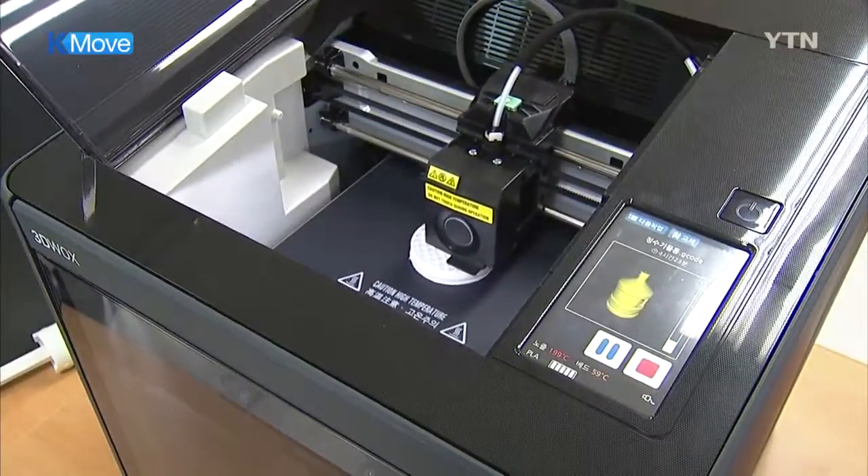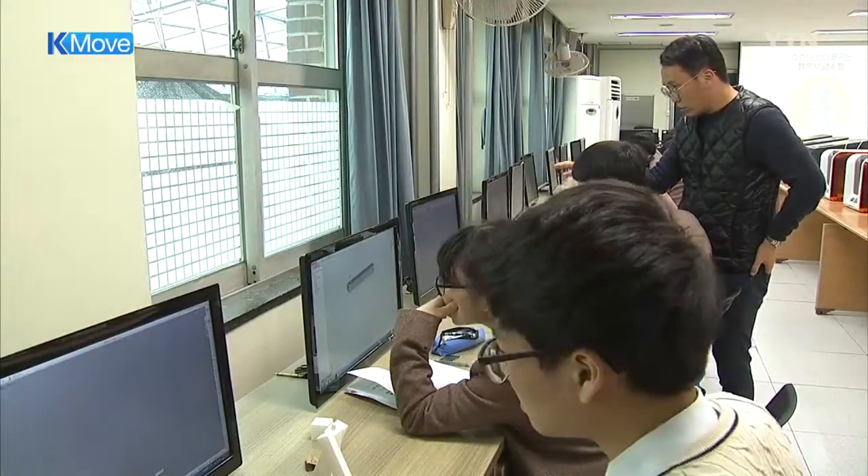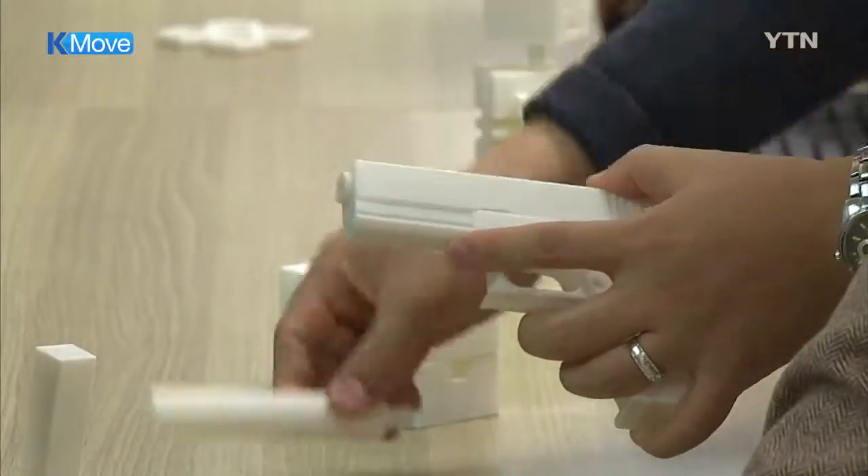The Ministry of Science and ICT plans to expand the utilization of 3D printers based on the outcome of operating the trial classes.